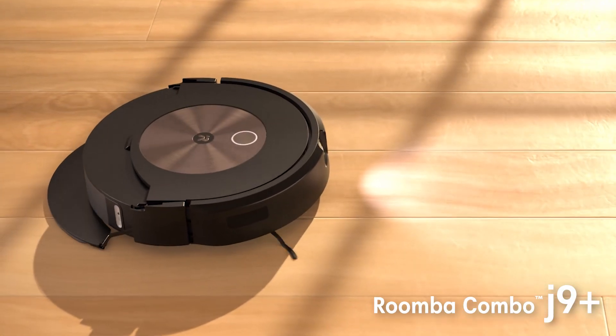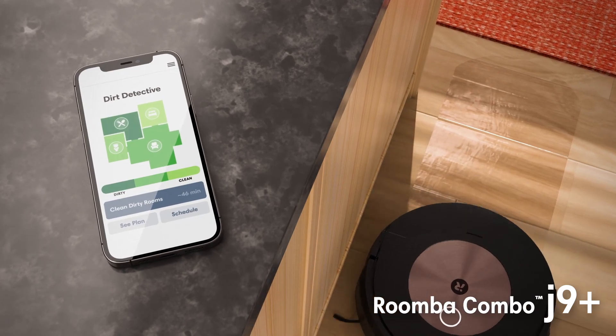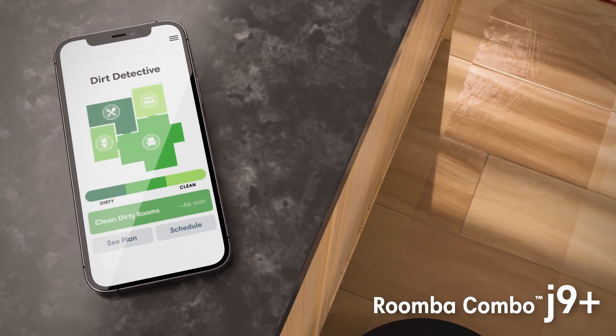You should trust your robot is intelligent enough to avoid making its own mess. You should trust that it will finish its job without interruption and clean exactly the way you want it to. The new Roomba Combo J9 Plus robot vacuum and mop does all of that and more, letting you know the job will get done right.